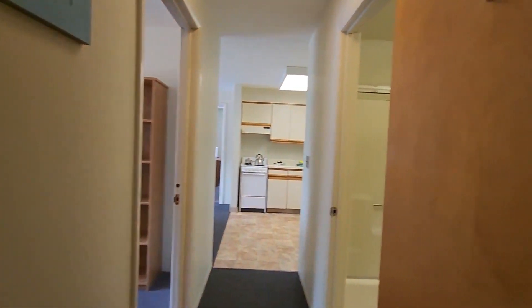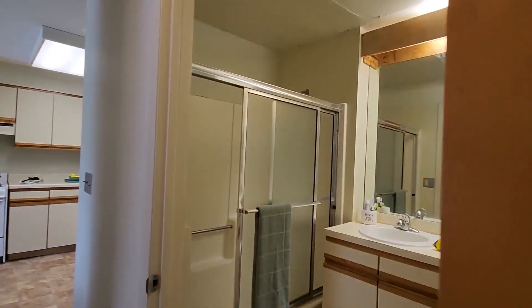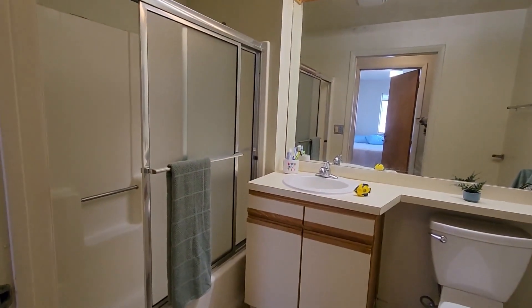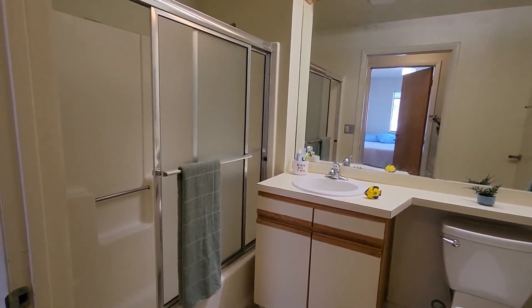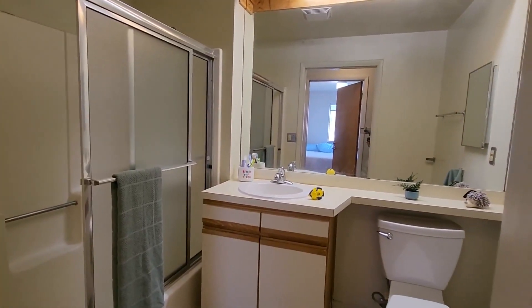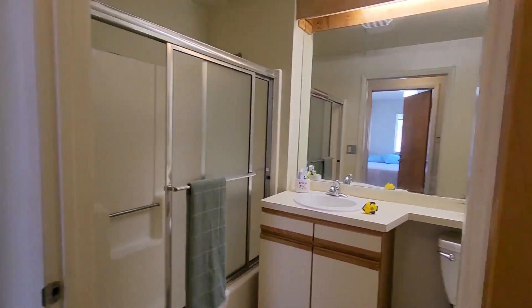As we go through the apartment we'll pass by the bedrooms and come back to those. Let's take a look at the common spaces first, starting with the bathroom. It's a nice large bathroom with the same features we've seen in other units: a full-size tub shower with a sliding door, a vanity and sink with a long shelf, the toilet, and a little cabinet on the wall on the right.